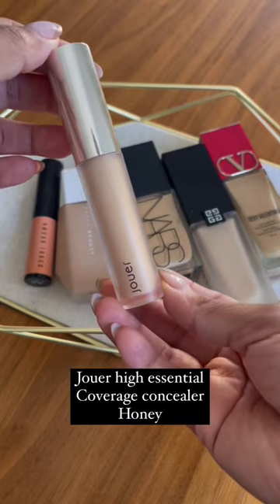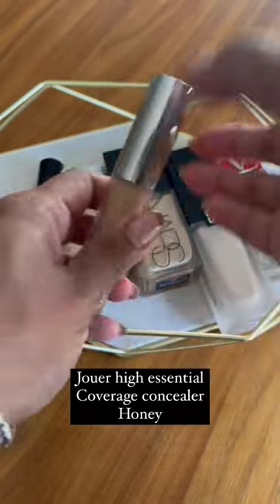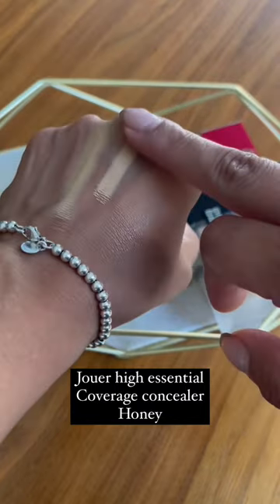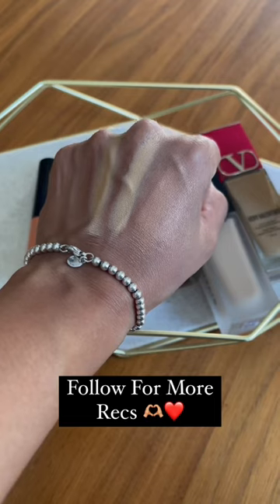Next up, super underrated — their high coverage concealer. It has hyaluronic acid and is extremely hydrating for your under eyes. Oh my goodness, this is full coverage. This is the most full coverage concealer I've ever come across.